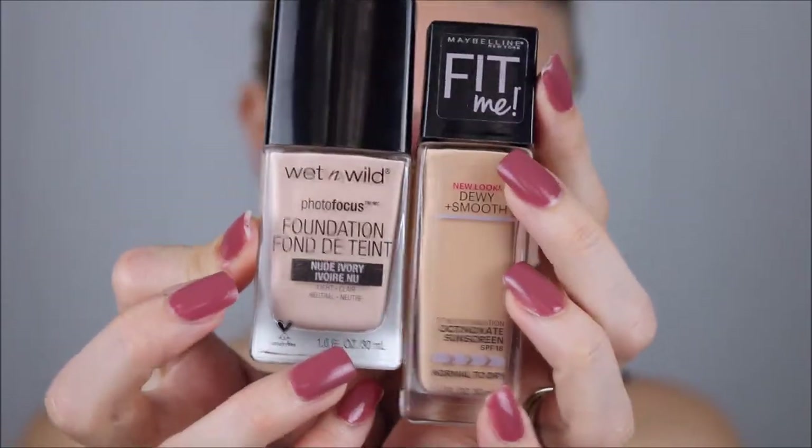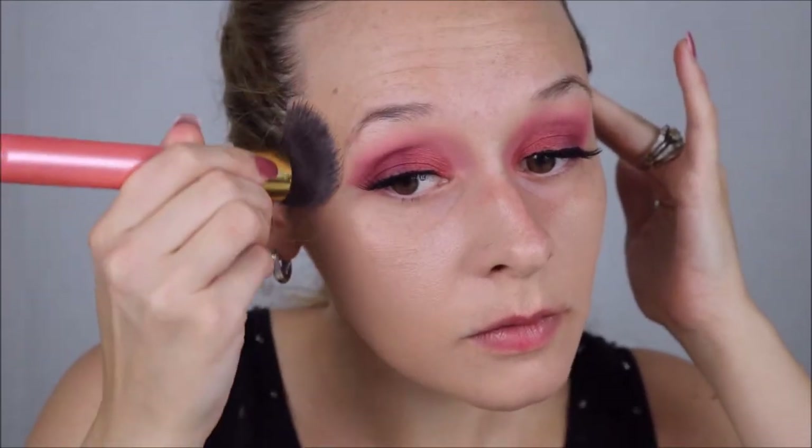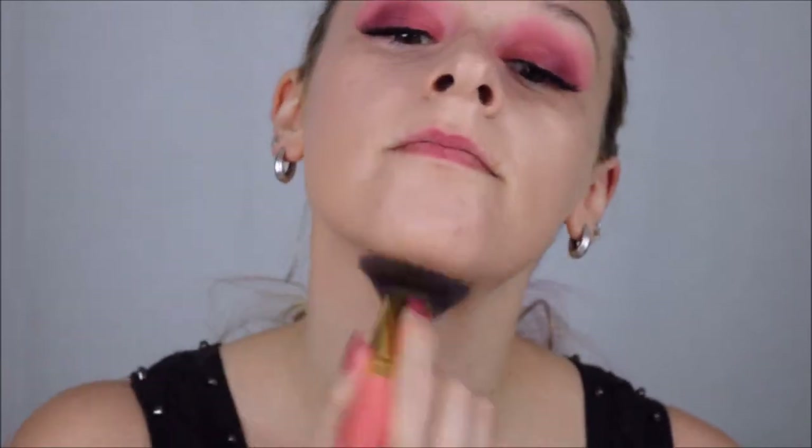For foundation, I'm actually mixing two because I didn't have foundation in my exact shade. It's the Wet n' Wild Photo Focus Foundation and the Maybelline Dewy and Smooth Foundation. It really came out to be like the perfect shade and they mix really well, so I'm on board.